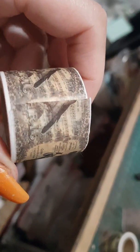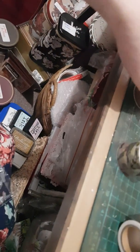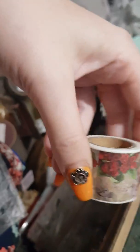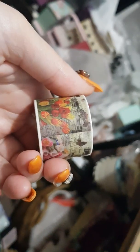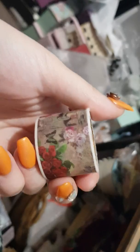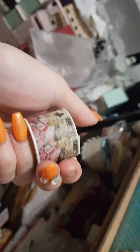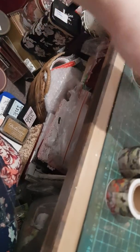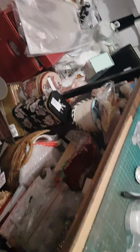Isn't that gorgeous? And this one is the flower one — isn't it beautiful? Yeah, so very, very cute. Thanks for watching, bye!